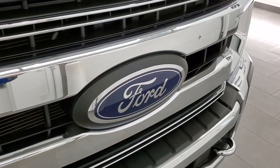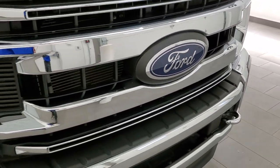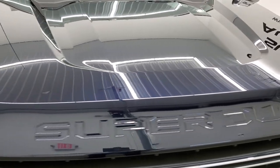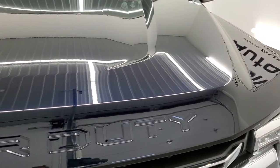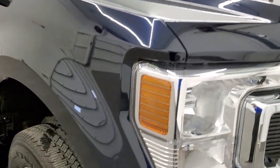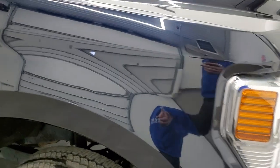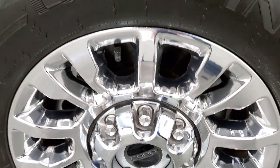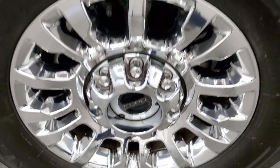You do get the chrome-trimmed grill. I like the redesign on the grill on these Super Duties — looks really good. The hood is in excellent shape; I didn't see any dents or dings on there. The passenger side front fender is in excellent condition as well, no dents or dings. Passenger side front rim has no scuffs or scrapes.